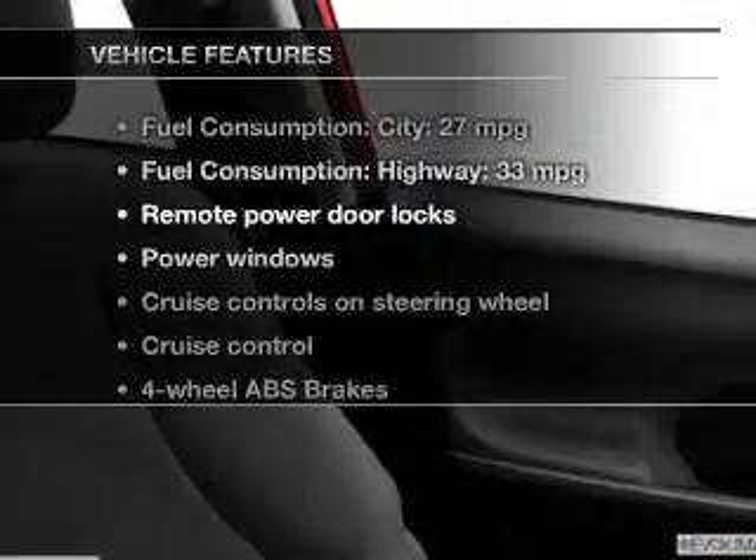Enjoy these notable features that are included in this vehicle: power door locks, power windows, cruise control, an AM/FM stereo with a CD player, power mirrors, power steering, and air conditioning.